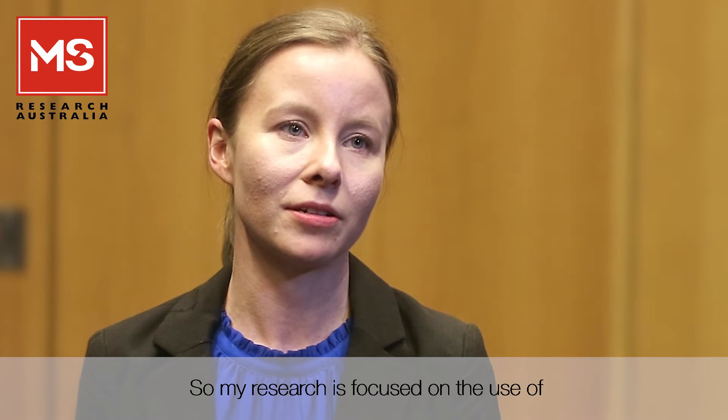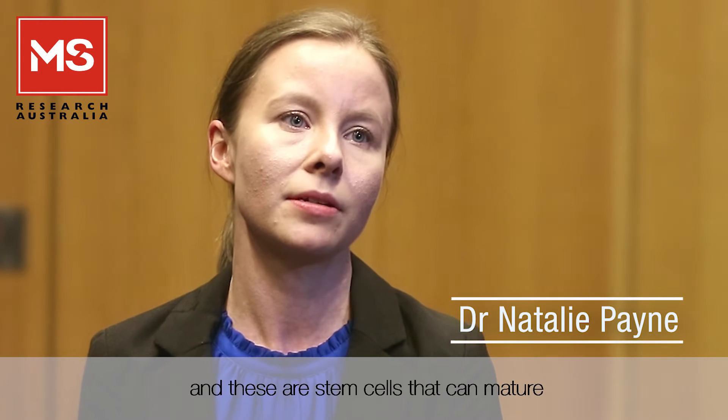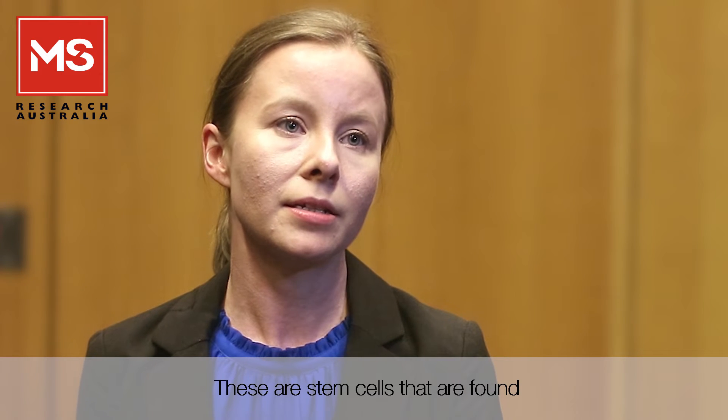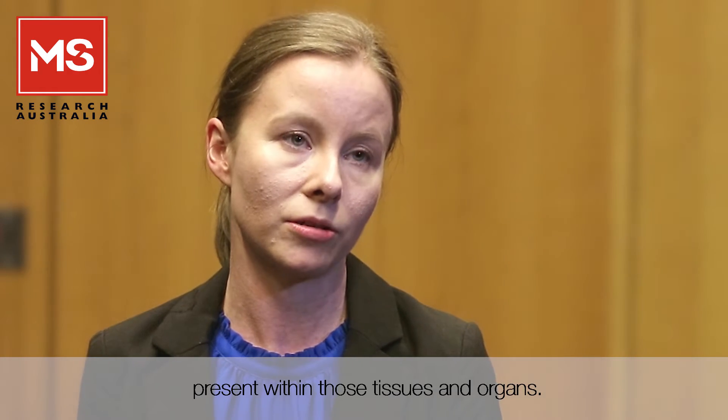My research is focused on the use of cell-based therapeutics to treat MS. The cell types we use are either pluripotent stem cells — stem cells that can mature into any cell type found in the human body — as well as multipotent adult stem cells, which are stem cells found in specific tissues and organs that give rise to the specialized cell types present within those tissues and organs.